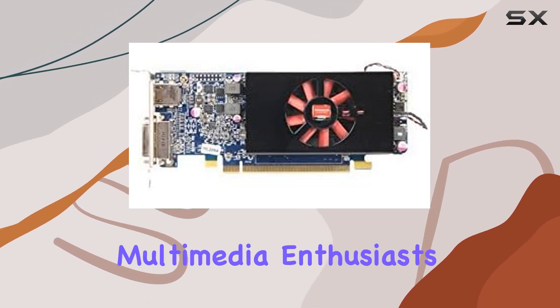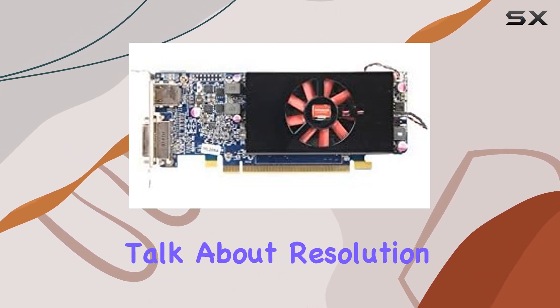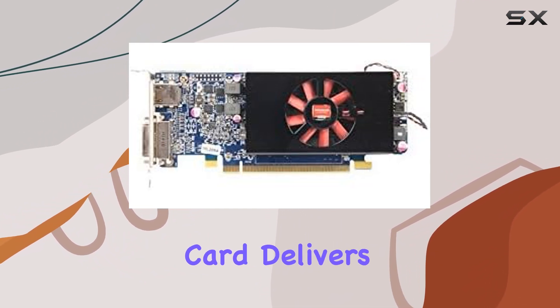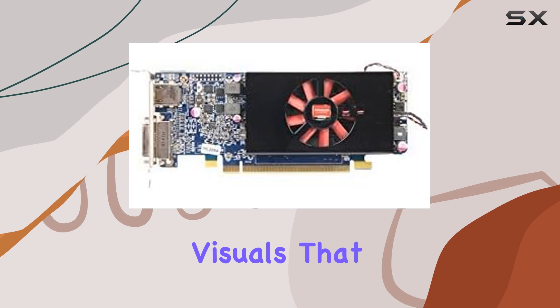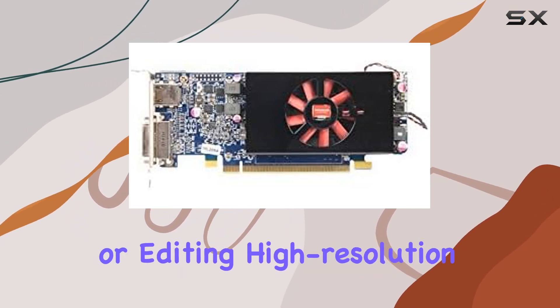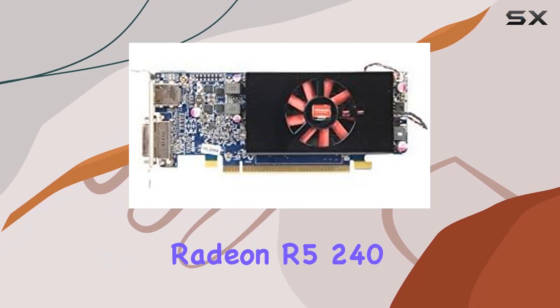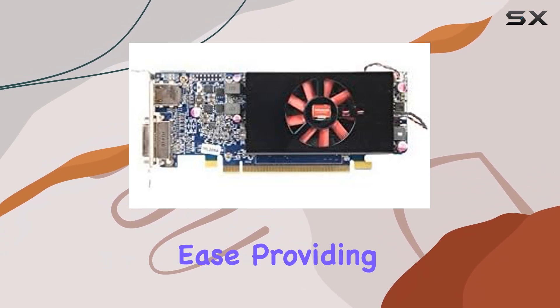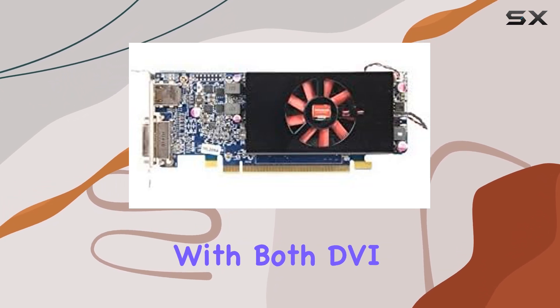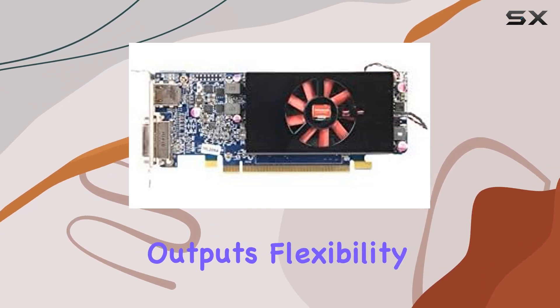Let's talk about resolution capabilities. Boasting 4K support, this card delivers crisp, stunning visuals that breathe life into every pixel. Whether you're gaming, streaming, or editing high-resolution content, the Radeon R5 240 handles it with ease, providing unparalleled clarity and detail.